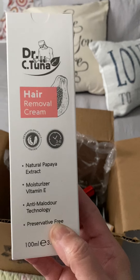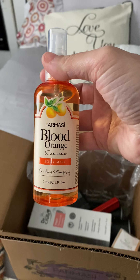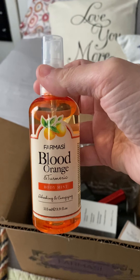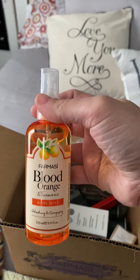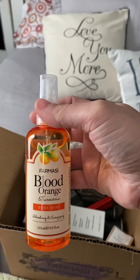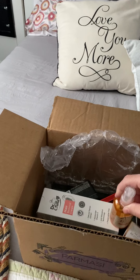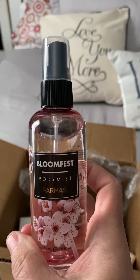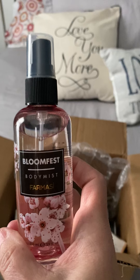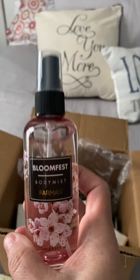Next up we have the blood orange and turmeric body spray — it smells so good, guys. It smells like clean, fresh oranges — just a really clean, invigorating, energizing scent. Then I got the Bloom Fest body mist, which also smells so good. It has a really light fragrance, perfect for summer, so I'm very happy and I'll be using that a lot.